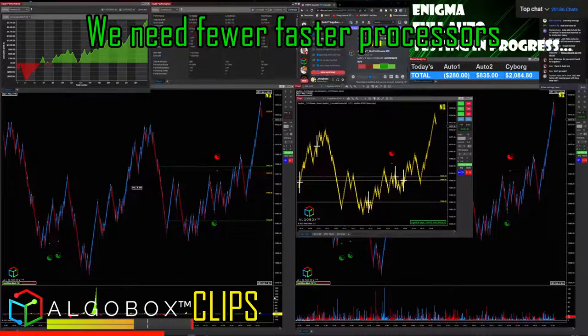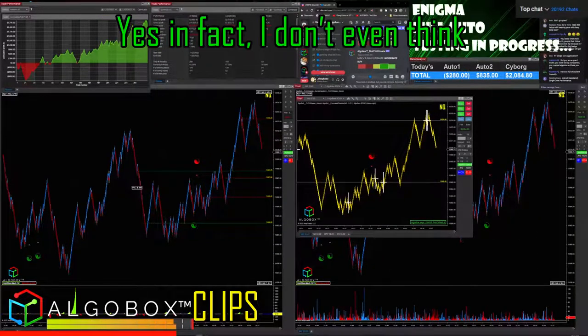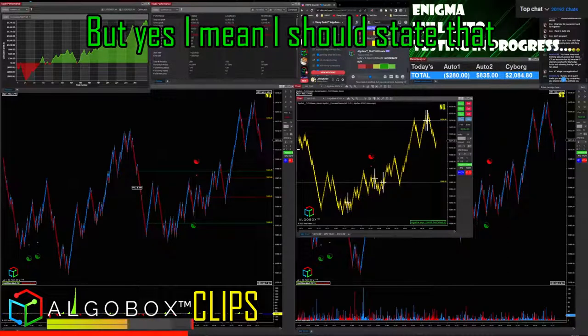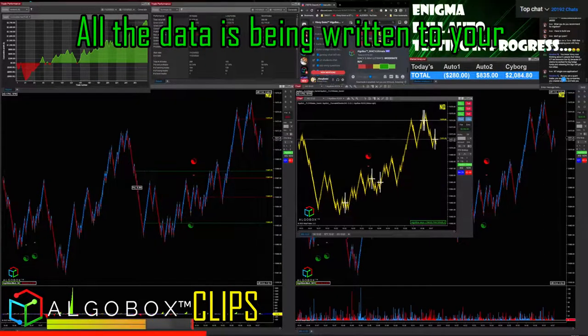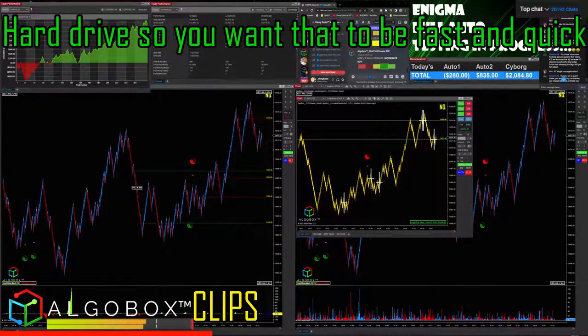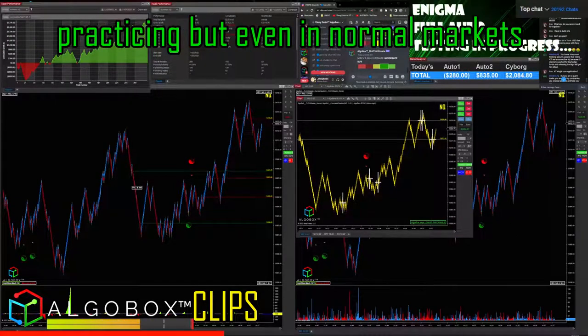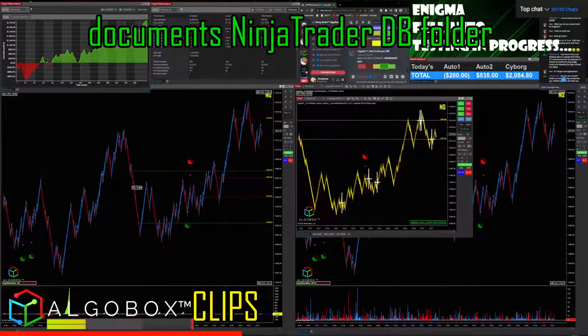We don't need lots of processors. We need fewer, faster processors. I should state that you do need SSD. We write a lot of files to your PC — all the data is being written to your hard drive, so you want that to be fast and quick, especially with market replay if you're practicing. Even in normal markets, we're writing a bunch of files to your documents, NinjaTrader DB folder.